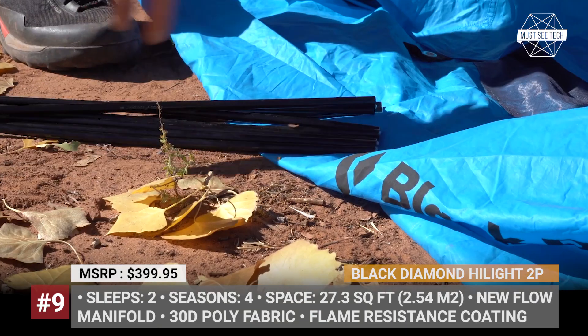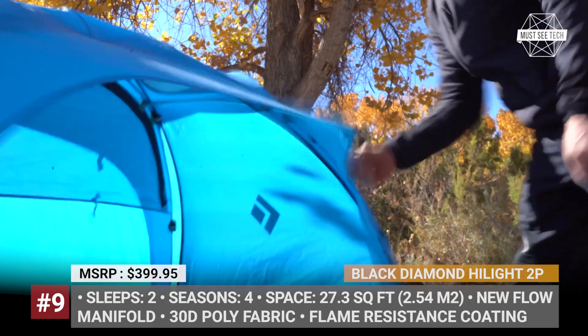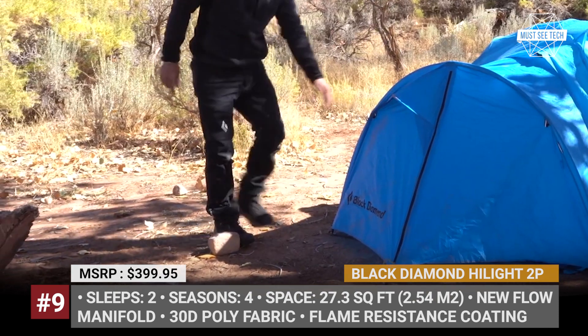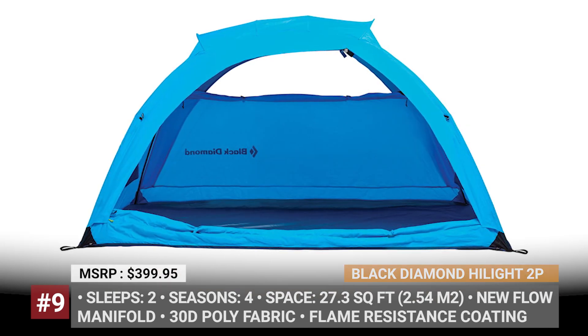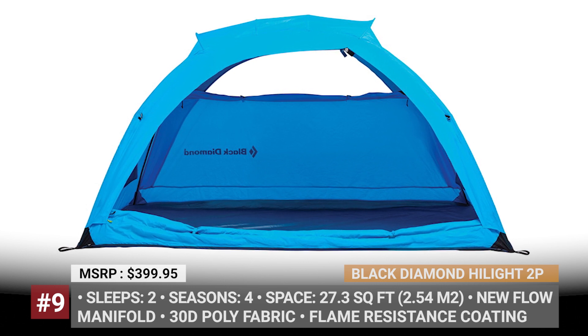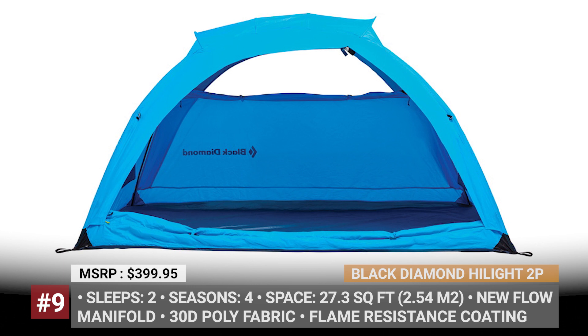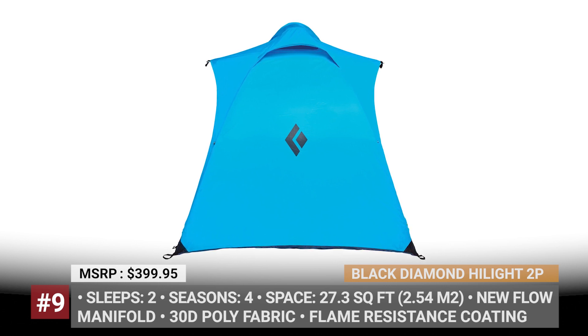Black Diamond Highlight 2P. On the market since 2008, the Highlight 2P gets redesigned for better performance and genuine four-season comfort. This freestanding, wet-shaped tent is made of 30D polyester fabric which does not stretch when wet and is additionally coated for flame resistance. The new flow manifold design improves internal heat convection and external airflow, significantly helping to remove moisture vapor and stale air.